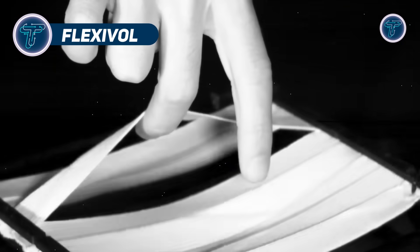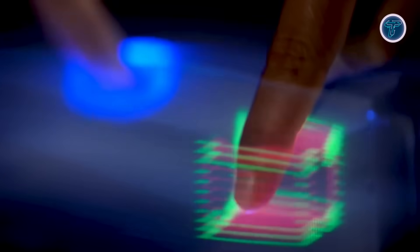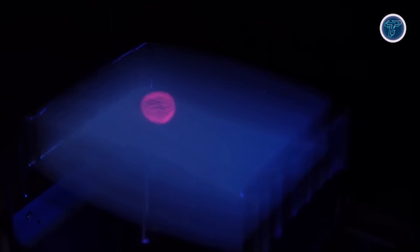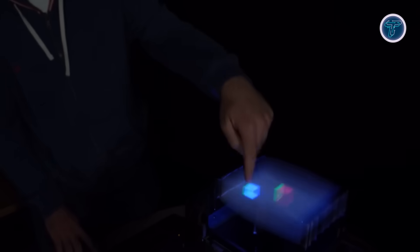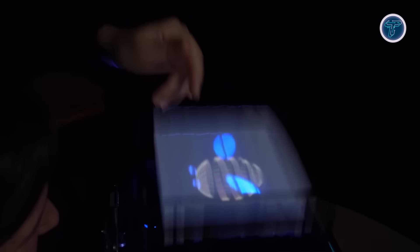FlexiVol is a groundbreaking volumetric display that uses an elastic diffuser, enabling users to physically interact with 3D content by reaching inside the display. Unlike conventional 3D displays that require glasses or headsets, FlexiVol allows users to touch, grab, rotate, and manipulate virtual objects directly, offering a more intuitive and immersive experience. Building on existing volumetric display technology, FlexiVol replaces rigid diffusers with a soft elastic material, allowing engagement within the display volume itself. This innovative design expands the possibilities for user interaction and application.